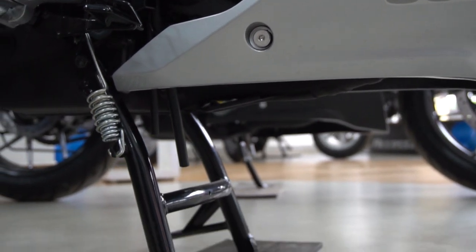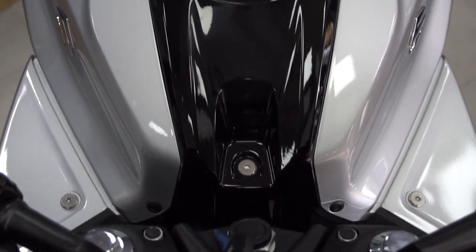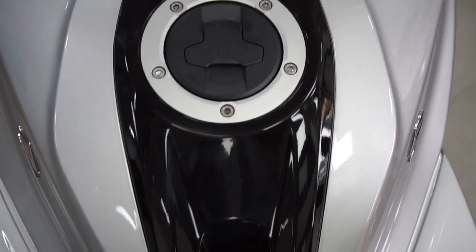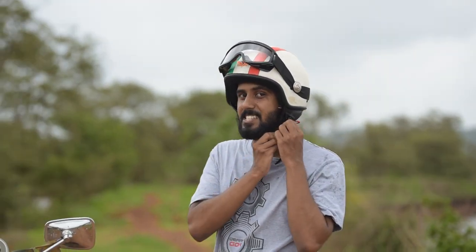The SF 150 is available in the same colors as the 250, but you will not get a matte shade. Having said all that, you might think the Gixxer 250 is a gangster — until the real gangster shows up.